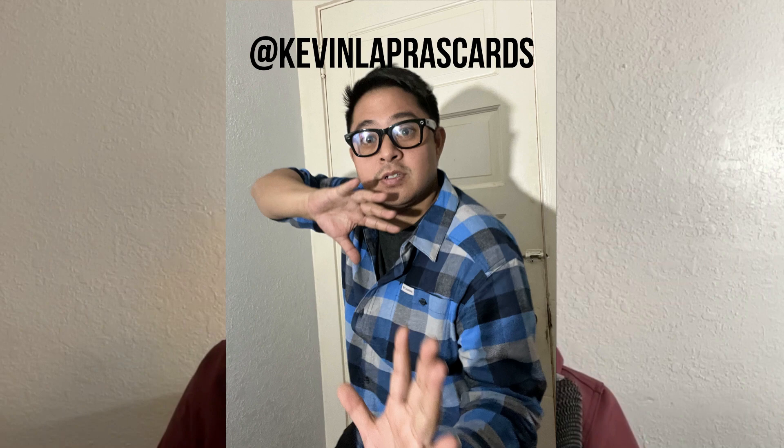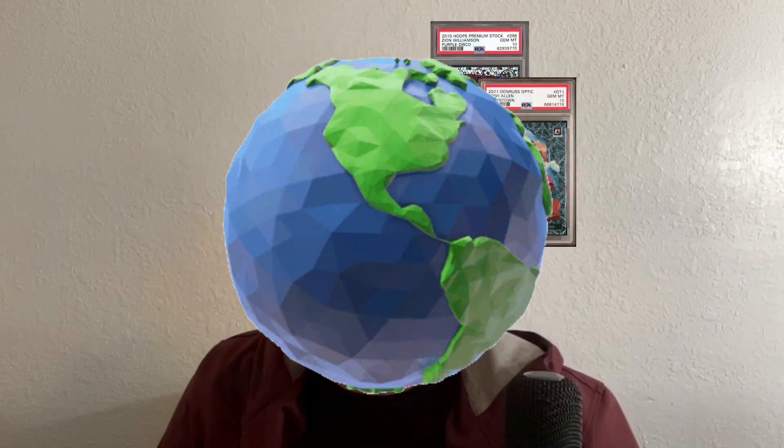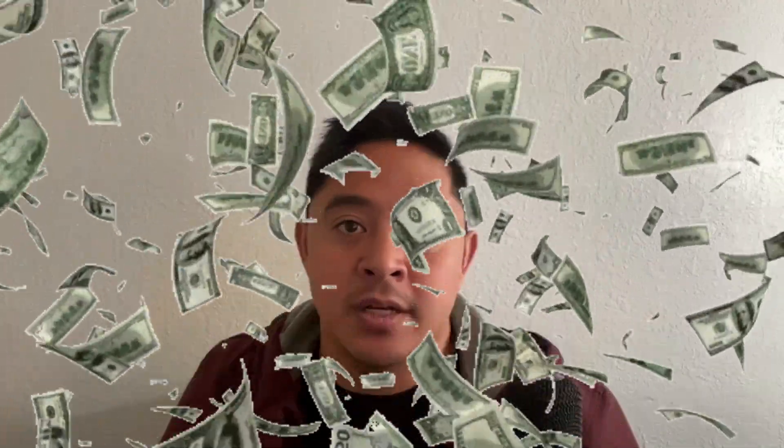I'm going to be starting a new video series called $200 to $2,000 Bankroll Challenge, where I'm going to be taking $200, buying cards, and seeing if I can turn it into $2,000 worth of cards. This is our hero, Kevin Lapras Cards. Watch as he navigates the sports card world, buying cards at one price and selling them for much, much more. Can he get to $2,000?